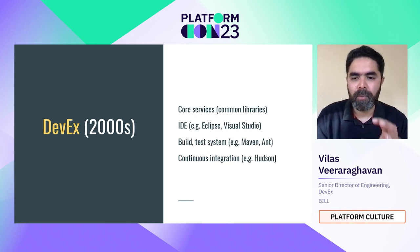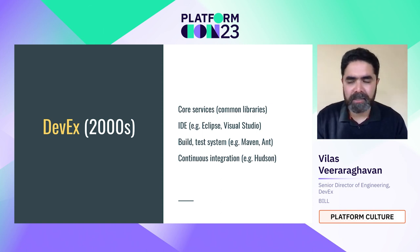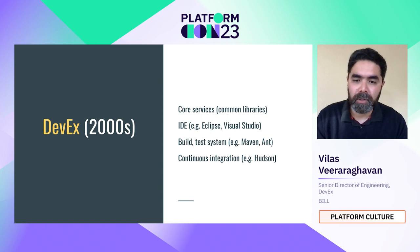Cloud adoption was barely large-scale at that point. DevX in the 2000s was limited. There would be a team called core services providing common libraries. There were good IDEs — Eclipse, Visual Studio. There were build and test systems running as part of continuous integration: Maven was a popular build system, Hudson (now known as Jenkins) was a CI server. This was DevX then, and delivery was not as fast as we need for the 2020s.